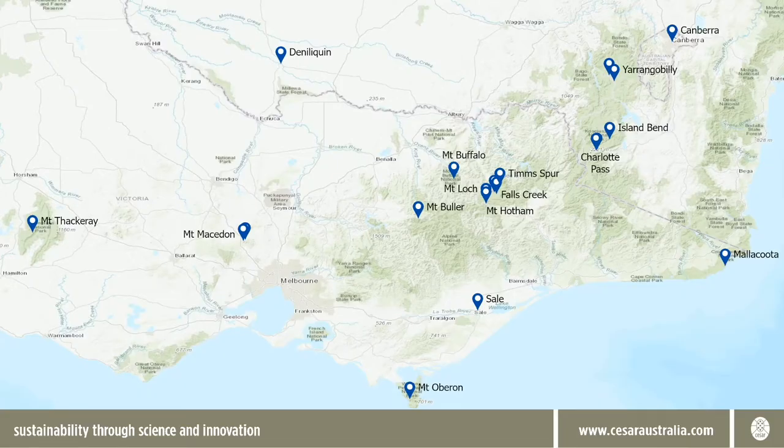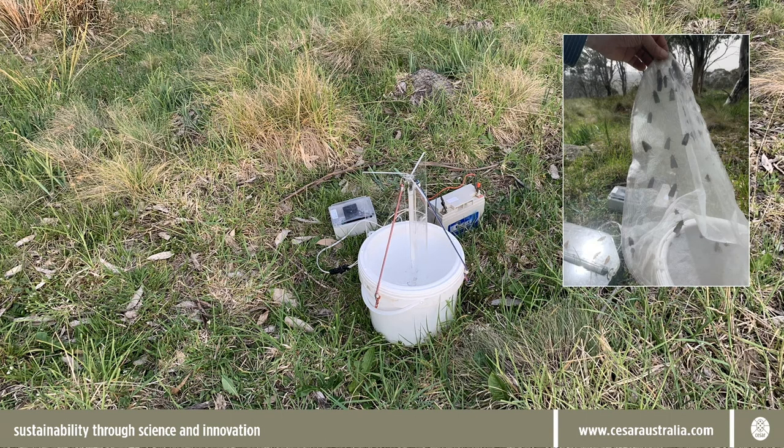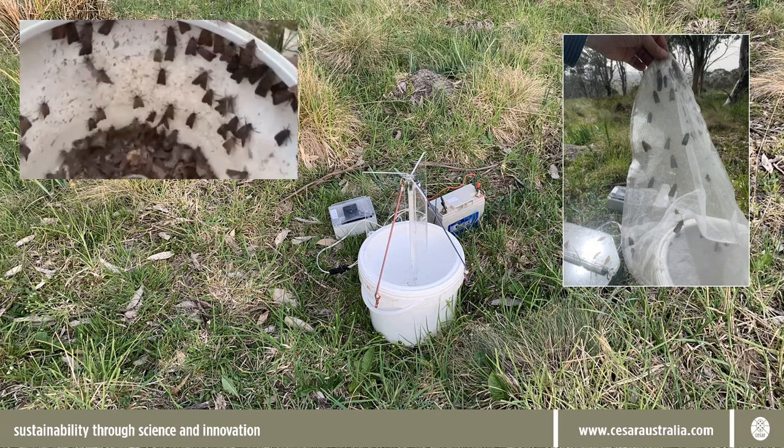In 2019, CESAR was asked by the Victorian Government to help address some key gaps in our knowledge about bogong moths, to inform actions that might help moth numbers recover and support Alpine conservation. We undertook field collections of moths at a range of Alpine locations in Victoria and New South Wales, and at some other sites away from the Alps. Moths were caught at these different locations, mostly using netting and bucket traps at night with a UV light source.